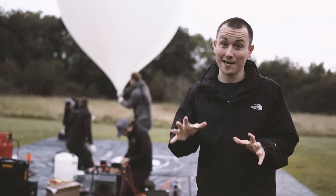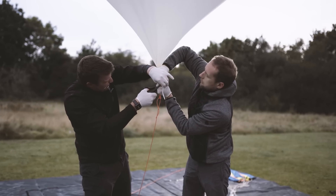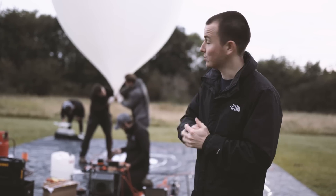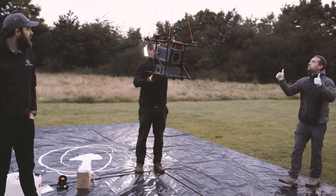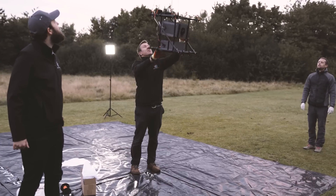We've just filled up the second balloon. This one is going to hold the stills camera, which will be on an interval timer taking a photo every five seconds throughout the whole journey. We're just taping up the final bits and doing the last checks, and then it's up in the air. Tracking is good, camera is good — and the camera's already recording. See you on the other side.